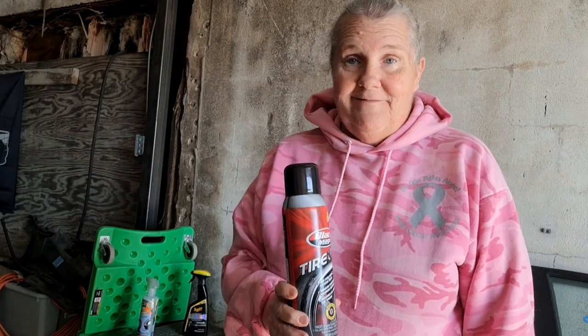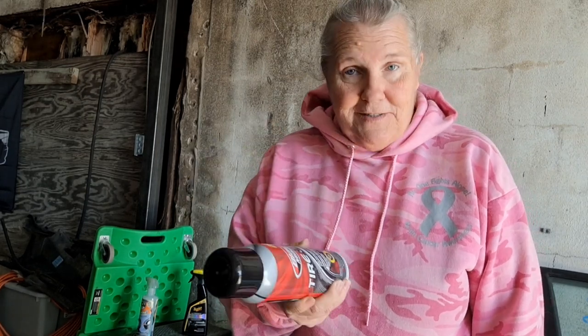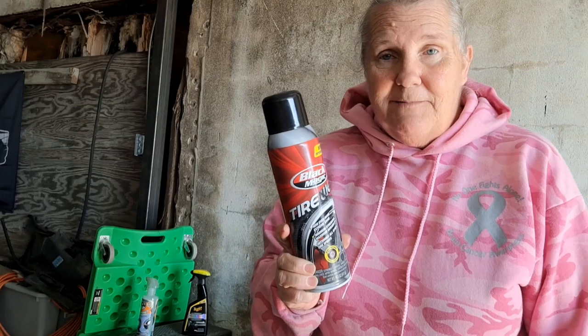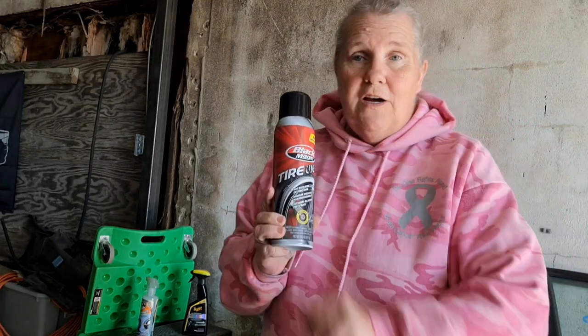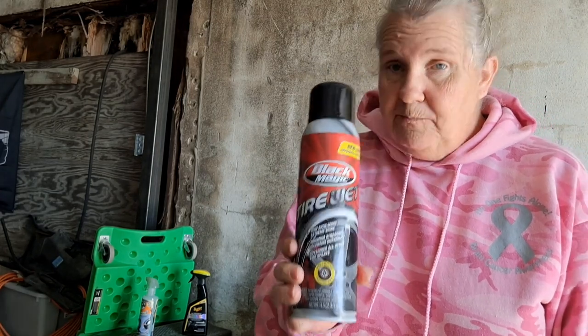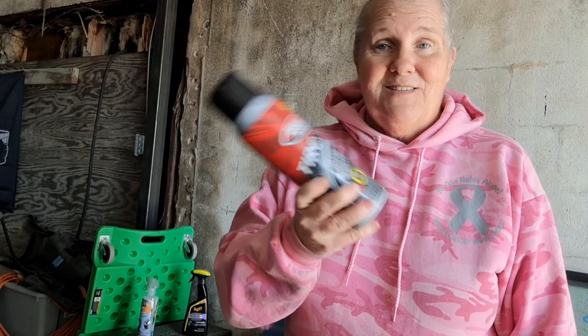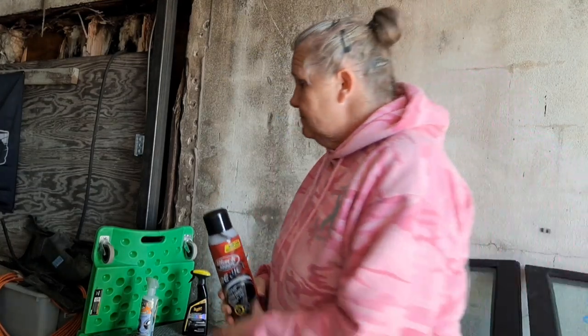Black Magic Tire Wet is good for that engine bay. In fact, I don't use this on anything except engine bays — you will see me use this on all of the car lot details. I spent seven dollars and ninety-six cents on this bottle both times and I still have quite a bit left in the first bottle. The other one is sitting in the cabinet. This is a good choice.